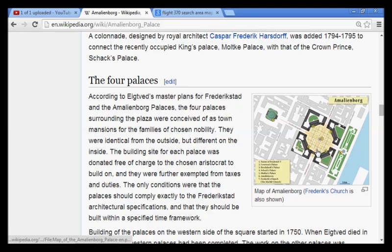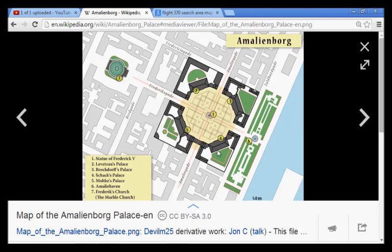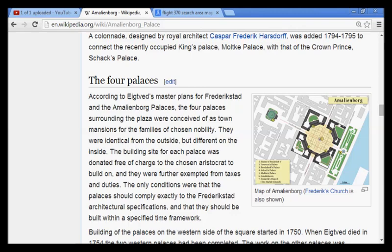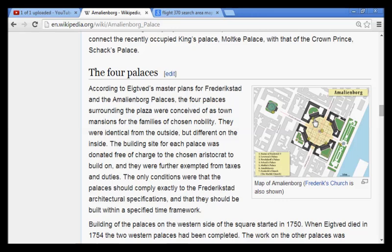Not only is it shaped into a perfect octagon, which of course has eight sides, but two of the palaces that make up this octagon are from the eighth bloodline of different people in this royal family. We're going to align this and show exactly where it points to — it's fascinating. The two bloodlines that end in eight are Christian the Eighth and Frederick the Eighth, making up two of the palaces in this courtyard. There are actually four palaces from four different family lines, but the overall shape is in fact an octagon.